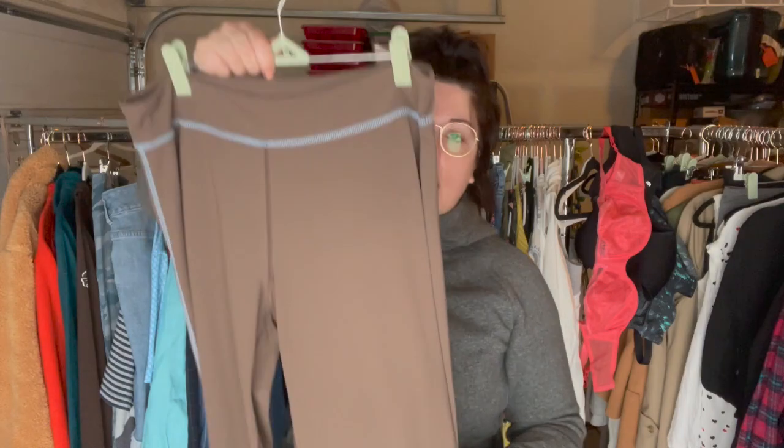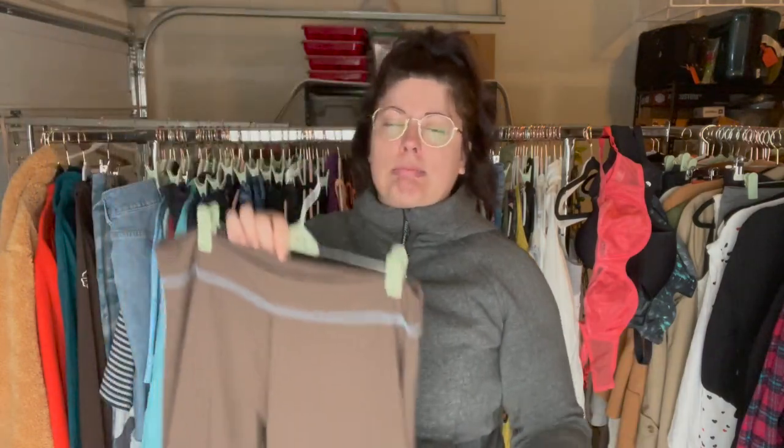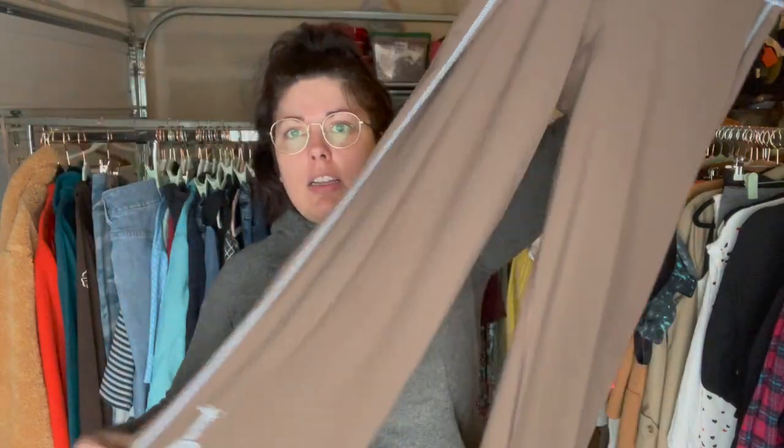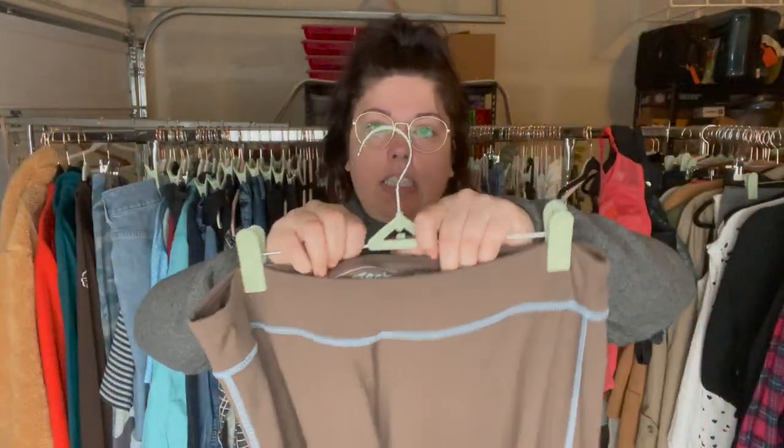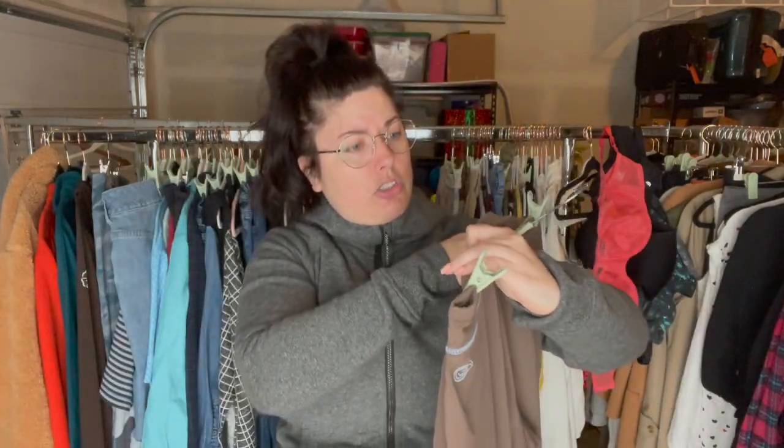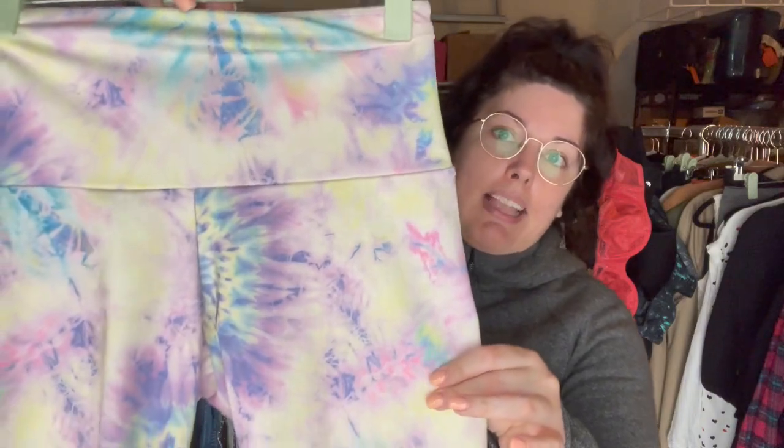These are some wide leg yoga material stretch pants from Life is Good, women's size large. I do pretty good with this brand in t-shirts and things as long as the size is larger, so I'm hoping size large on these should still do okay. The wide leg or boot cut yoga pants are really back in, so we will see how these do.